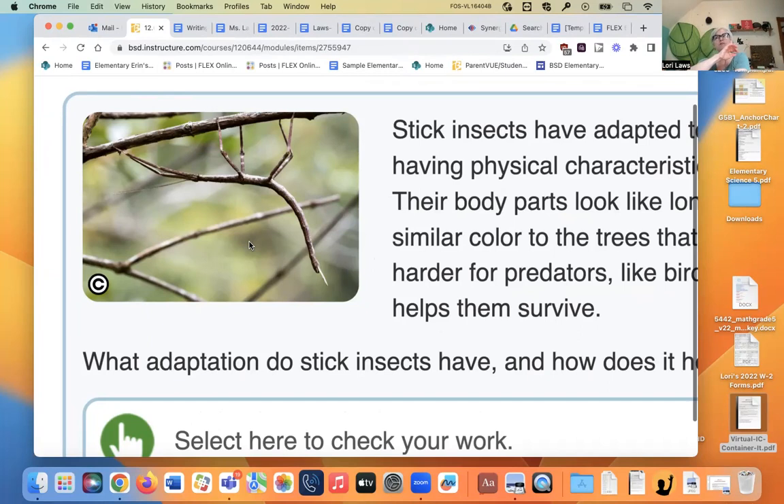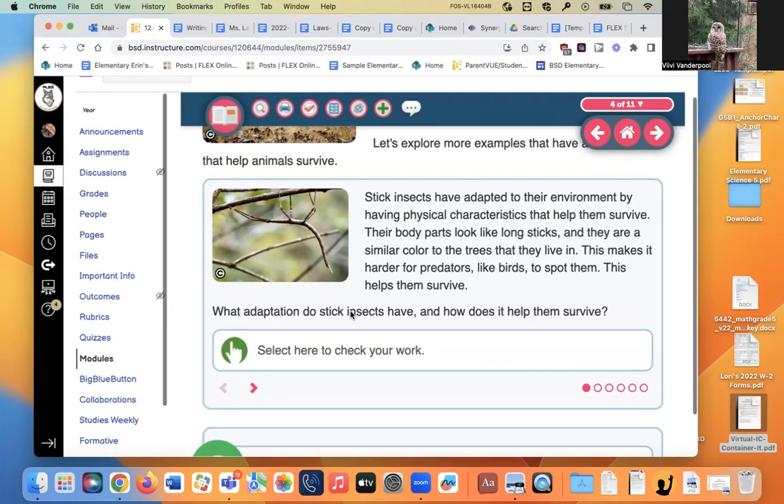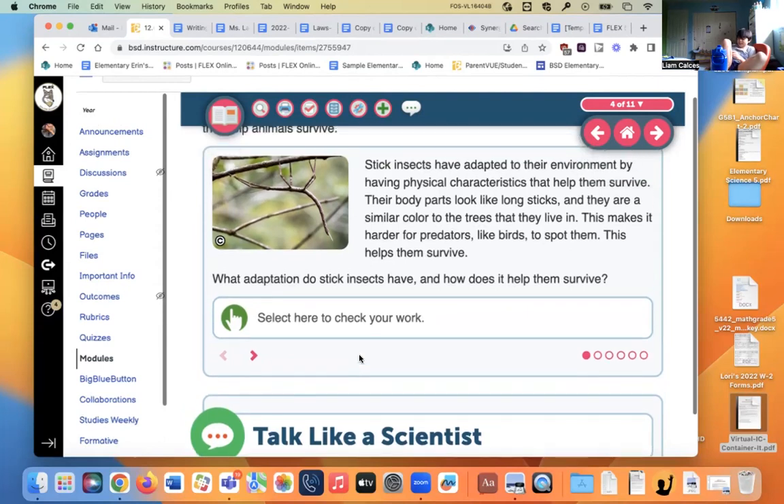We had about 40 baby stick bugs, and then we came to school the next day and there were only about 30. Then 20. But the ones that were left were getting bigger — they were eating each other. Cannibalism is actually a useful strategy used by plenty of animals. Every day we were counting our stick bugs and there were just fewer and fewer, but the ones that were left were a lot bigger.